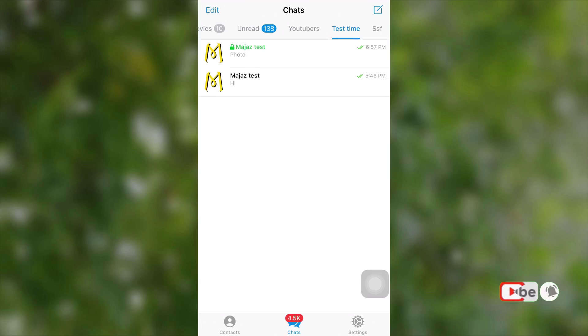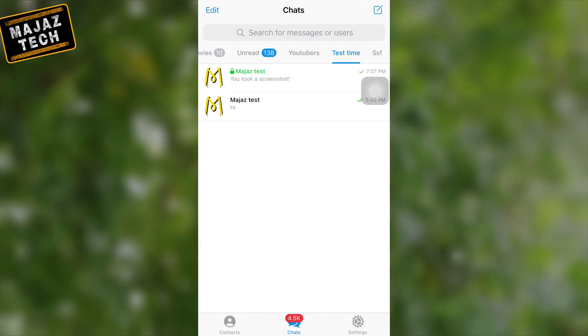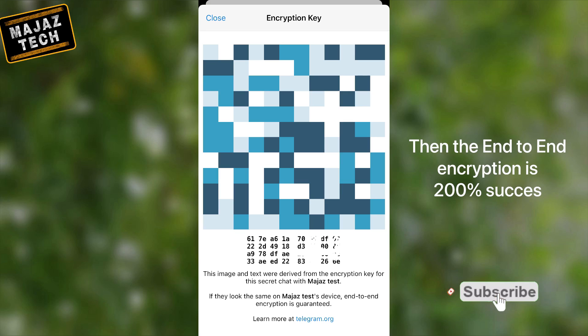What is Telegram Secret Chat? You know Telegram is a cloud-based messaging platform, so all our chats are automatically backed up instantly. But when it comes to Secret Chat, Telegram will never backup anything. That means there will be no evidence of our chats. Secret Chat is a highly secure and end-to-end encrypted chat, with a couple of advanced options and features.